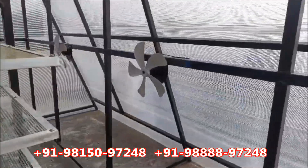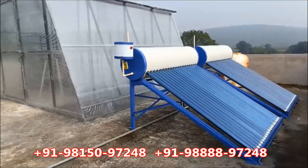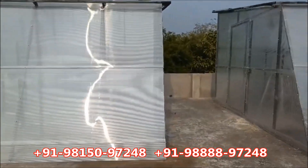You can dry solar fruit, vegetables, and many other agro products — anything you want to dry for free energy. Different types of solar dryers are available with us. For more details, call the number given on your screen.